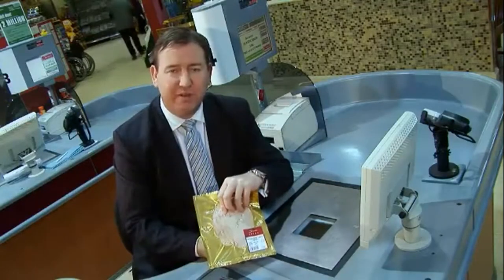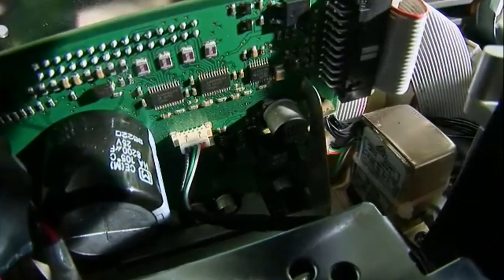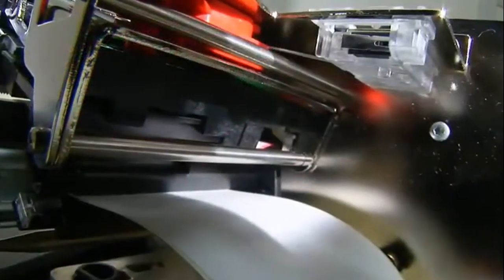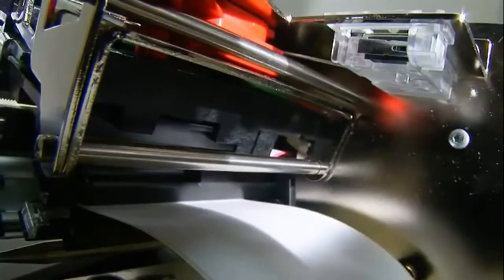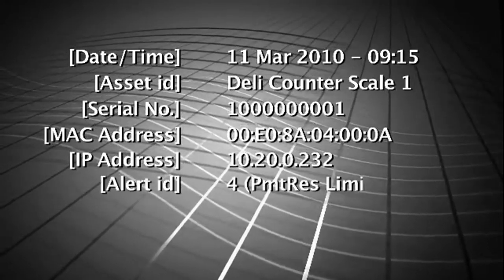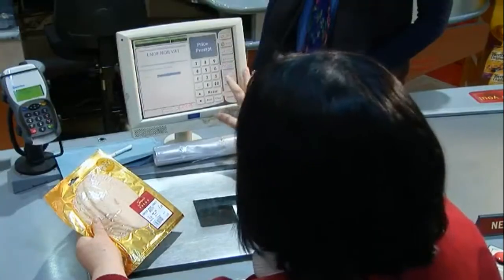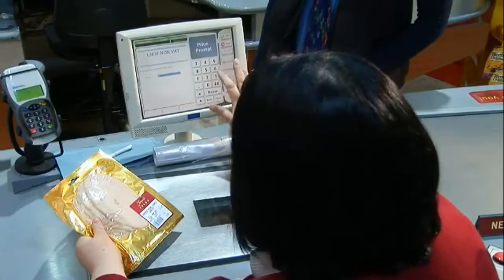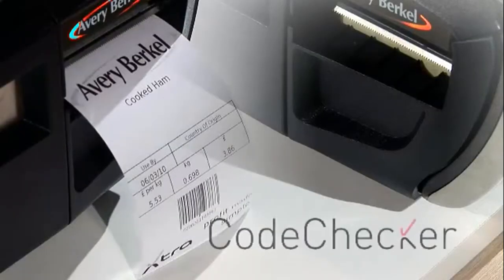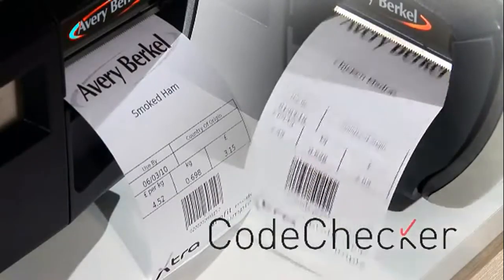Poorly printed barcodes are the bane of a checkout person's life. The XM tackles this problem head-on with its unique patented code checker printhead. If the print quality drops, the XM fires off an email to the engineers so they can book a service call — well before print quality falls low enough to cause problems at the checkout. The XM printer saves tens of thousands of manual keying operations, keeping your customers and your staff just that bit cooler. We don't believe anyone's put as much thought as us into a simple printer, and we know you'll reap the benefits.